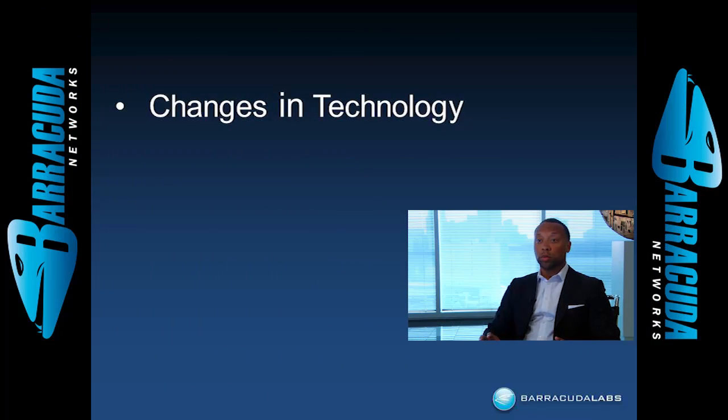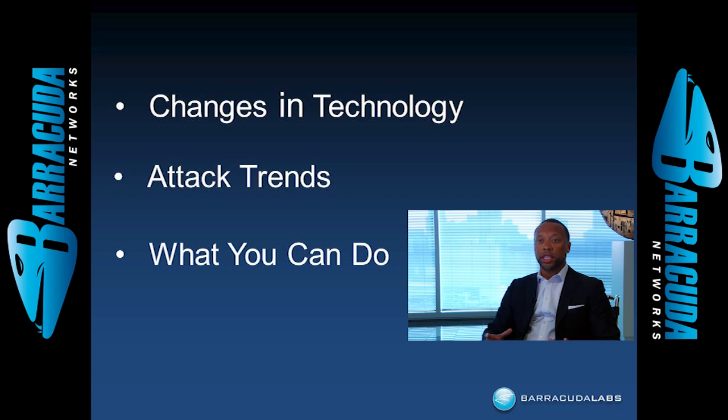There have been a lot of changes on the internet and the web over the last several years. The attackers are constantly innovating, looking for new ways to increase their profits and illegally take money from your pockets into their pockets, or other ways to reach out to your users and your data. We'll talk about the changes in the technology landscape that have disrupted traditional security measures for protecting users online.